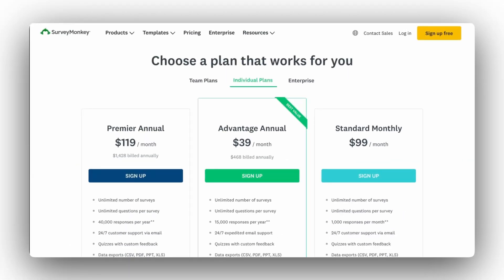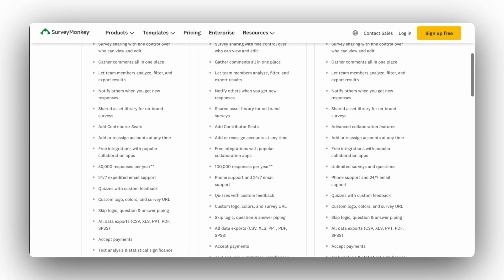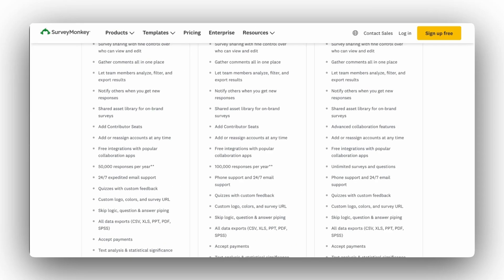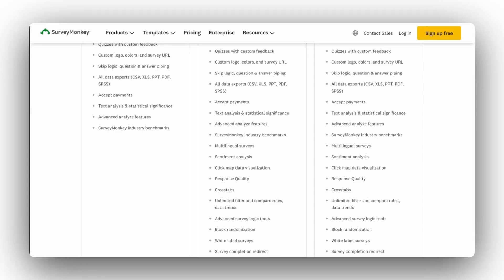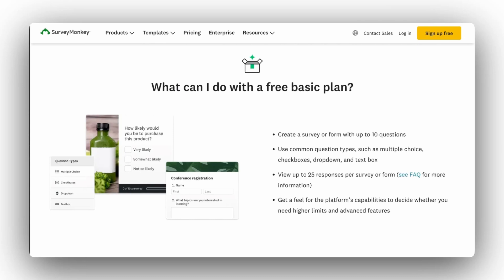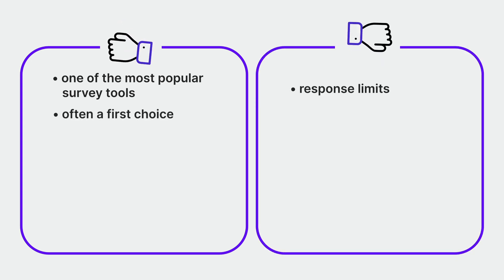SurveyMonkey subscription plans start at $25 a month billed annually, divided into individual and team versions. Response limits look generous — the cheapest plan offers 50,000 responses per year, about 4,000 per month. But there's a catch: you won't be able to see them all — only a sample — and SurveyMonkey doesn't list how large that sample is on the pricing page. You'll have to pay to see more responses. One reviewer even noted that almost half of received responses appeared to be bot responses. The free plan lets you create surveys with up to 10 questions. Choose SurveyMonkey if you want a tried-and-true survey tool and don't need many responses, but avoid it if you're a scaling company looking for an inexpensive tool with basic functions and an easy interface.